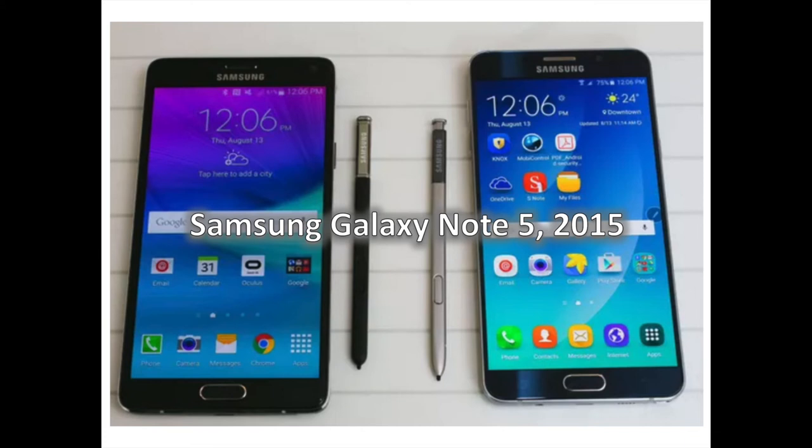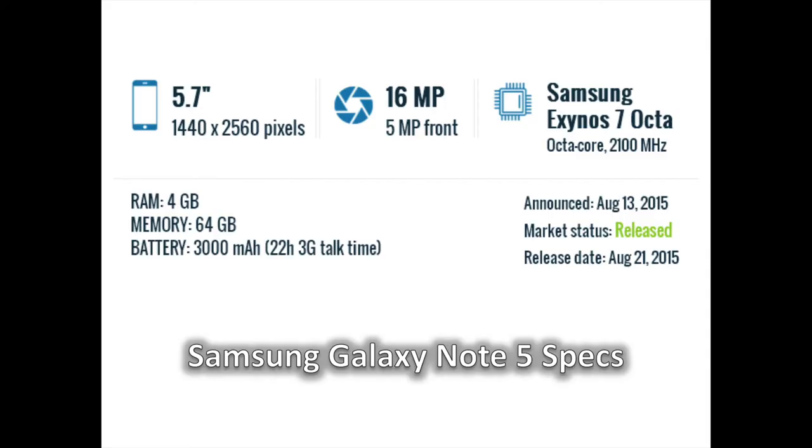By the time 2015 rolled around, Samsung showed the world it wasn't afraid to experiment with premium materials. The Note 5 took things to an even higher level with its glass and metal construction — the same design language introduced by the Galaxy S6 line earlier that year. The Note 5 was a gorgeous-looking phone, and the fifth-generation model also saw much-needed improvements like a tweaked fingerprint sensor, a redesigned S-Pen that mimicked the clicking sound of a pen, and new features like wireless and rapid charging. It was a specs powerhouse that made it the most cutting-edge device at the time of its release.